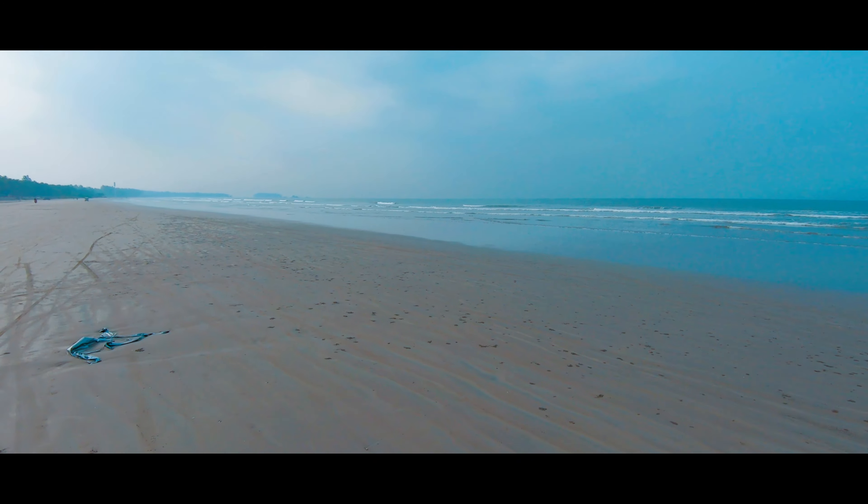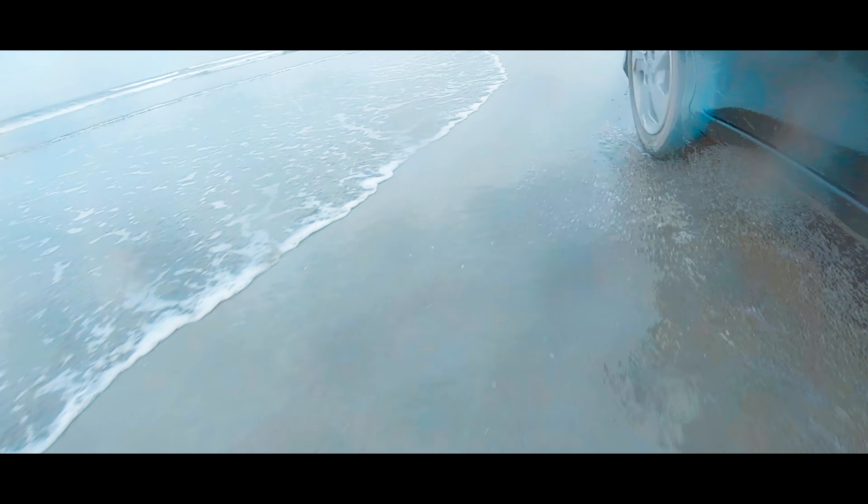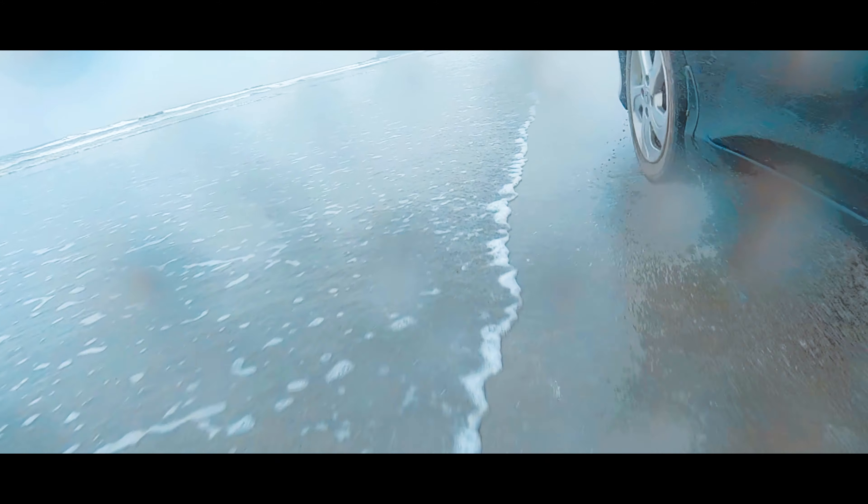We have reached the drive-in beach and the weather looks really nice — I'll show you around. We really enjoyed driving on this beach; it's a unique kind of experience, so I highly suggest you try that out. As you can see, the weather is just beautiful and people are enjoying themselves.